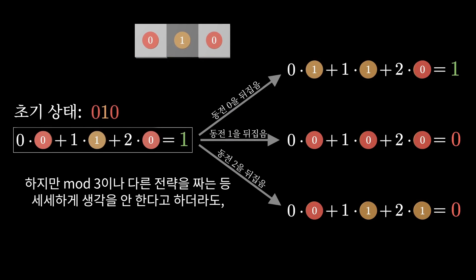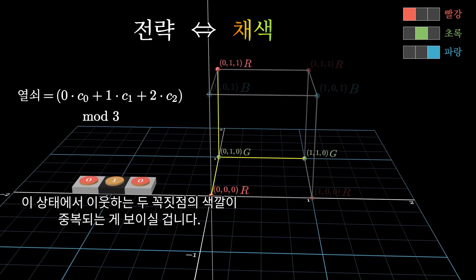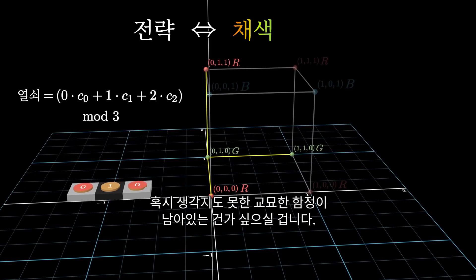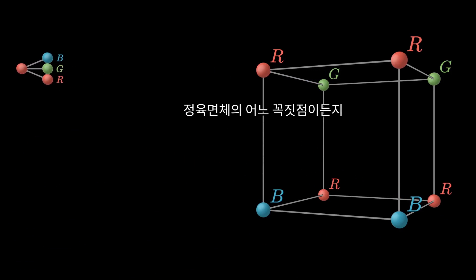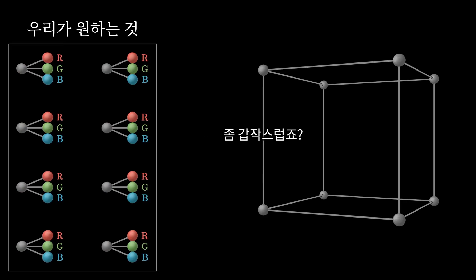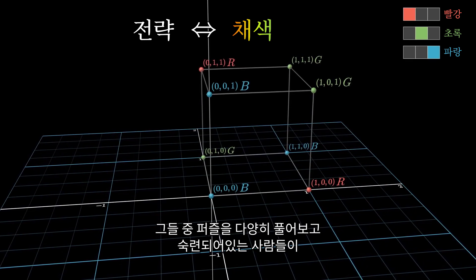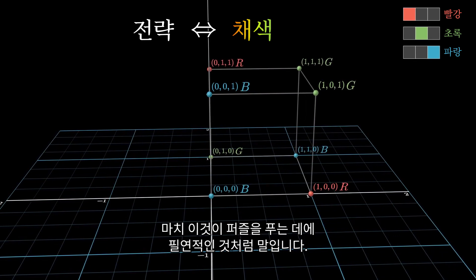Even without thinking about sums mod 3, you can see this in our picture as a corner that has two neighbors of the same color. Without a bird's eye view of all possible strategies, when you find that a specific one doesn't work, you're left wondering whether there's some sneaky clever strategy you haven't thought of yet. But thinking about colors on the cube naturally leads to an interesting combinatorial question: is there some way to paint the cube so that the three neighbors of any given vertex always represent red, green, and blue? I've talked with many experienced problem solvers who immediately and unpromptedly jump to talking about coloring the corners of a cube — it really is a kind of de facto language for this puzzle.